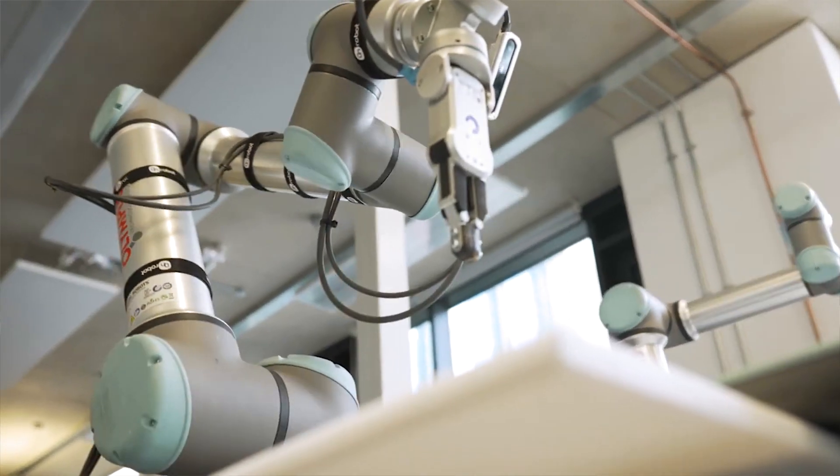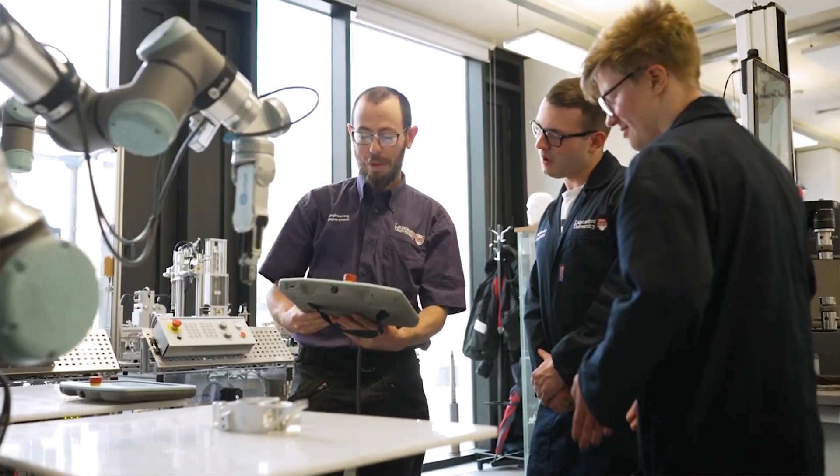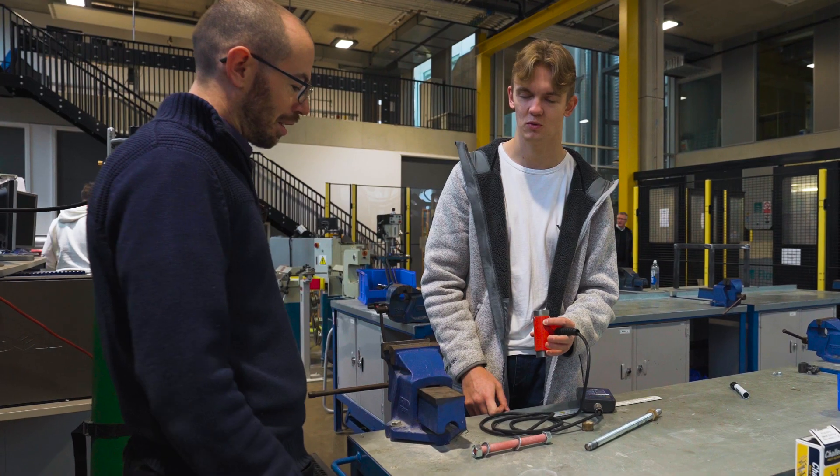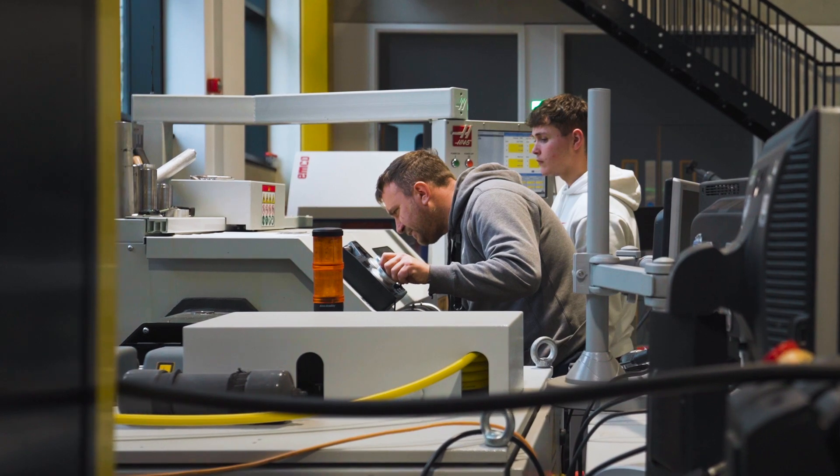One of the unique things about Lancaster is the fact that we are interdisciplinary in terms of engineering focus. We've had students go into Formula One, Airbus, Rolls-Royce, and they often find themselves going up the ladder very, very quickly in terms of leadership.